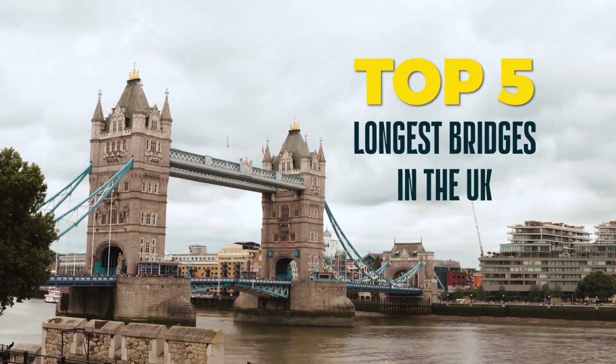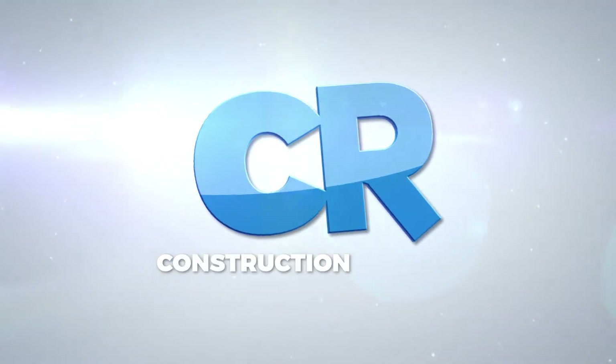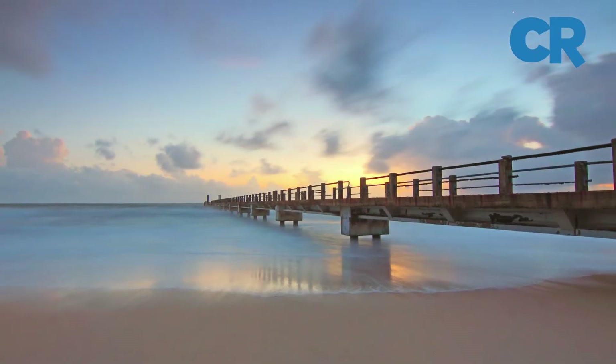The Top 5 Longest Bridges in the UK. Here are the 5 longest bridges in the UK.